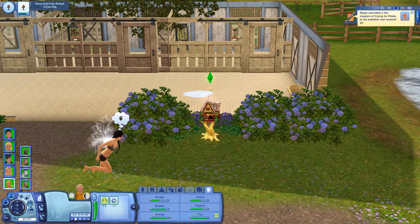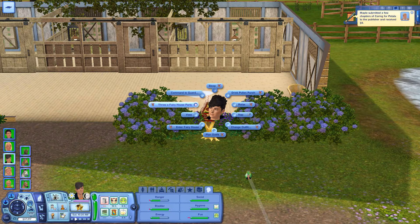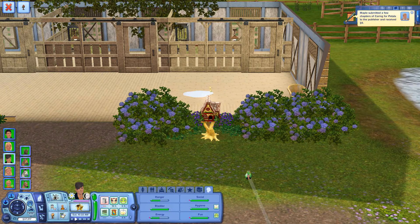Finch is sleeping. Since Finch is sleeping, let's throw a fairy house party and disturb him.